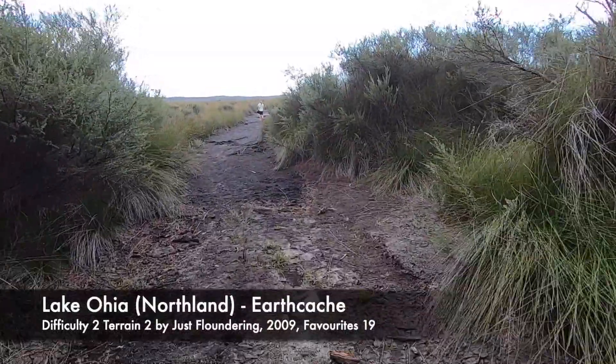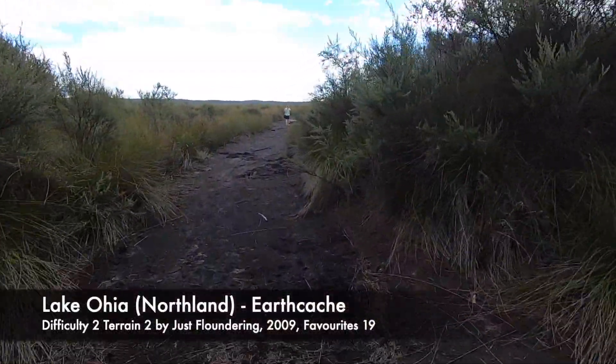The earth cache will take us to three waypoints. We have to answer simple questions about the area.